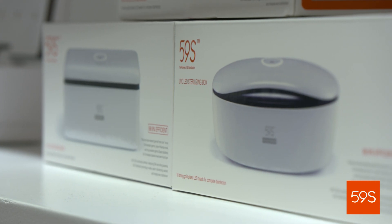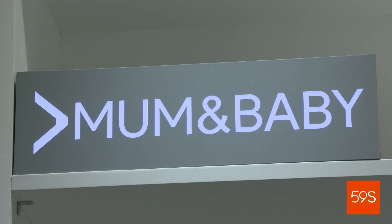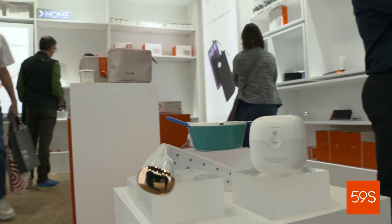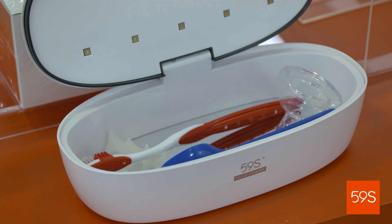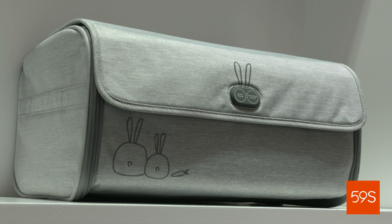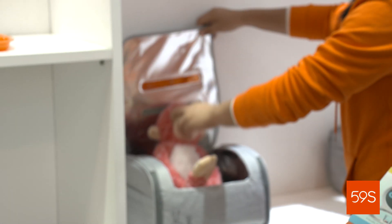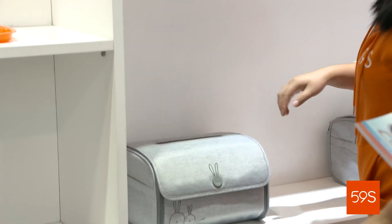The best seller we have is our pacifier mini box. We allow the mother to just press a button to sterilize and destroy bacteria and germs. Say the bottle or pacifier falls on the floor — you wash it off, but is it really clean? Probably not. You still need to sterilize it. So you put it in our box, sterilize it, and it kills all the germs and bacteria.